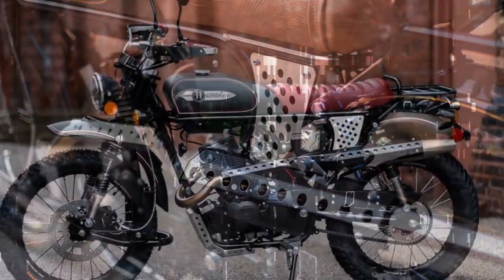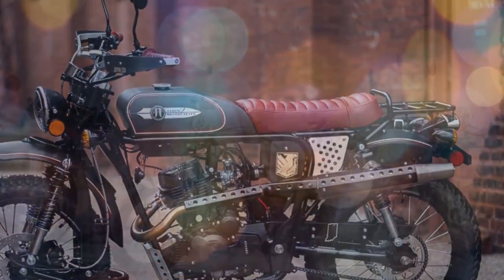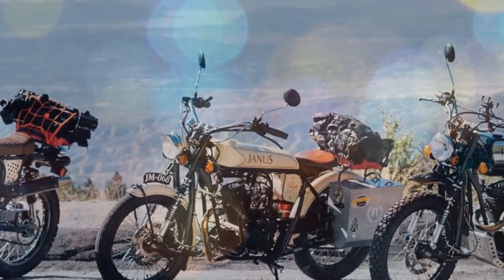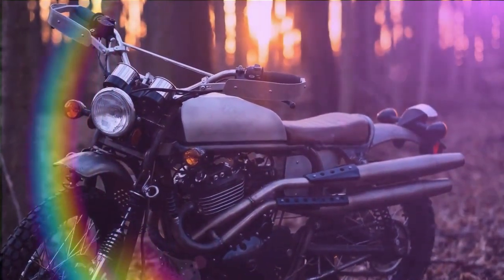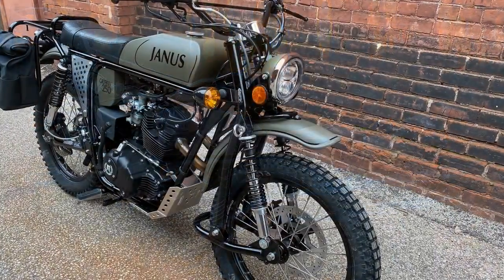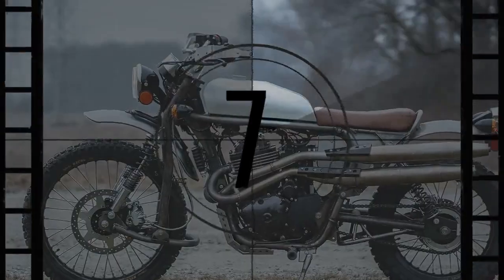The customization options extend far beyond, as with all Janus bikes, allowing customers to tailor their Griffin to their unique preferences straight from the factory. With hundreds of combinations available for the hand-painted colors and designs, graphics, and pinstriping, as well as an array of add-ons including leather and canvas bags, headlight guards, motocross foot pegs, pannier racks, and passenger seats, the Griffin can be personalized to suit diverse riding styles and individual tastes.